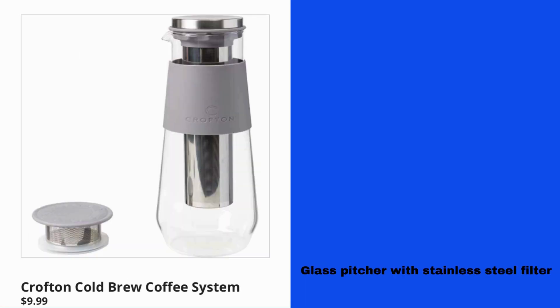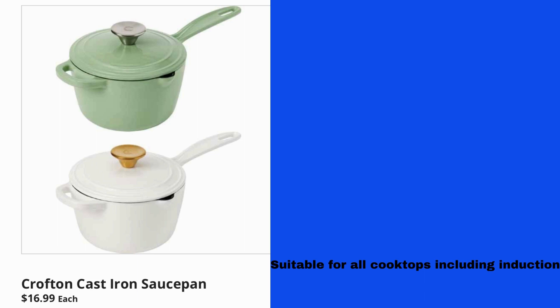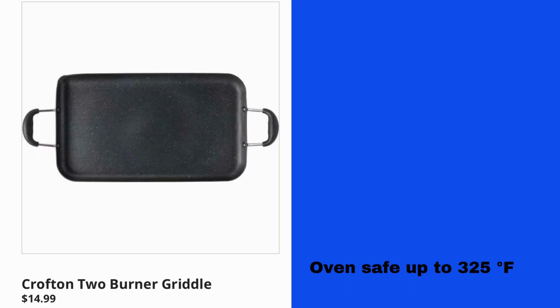Crofton Cold Brew Coffee System $9.99 — a glass pitcher with stainless steel filter. Crofton Slim Can Cooler or 20-Ounce Tumbler $6.99, can be used for hot or cold beverages. Crofton Cast Iron Sauce Pan $16.99 each, suitable for all cooktops including induction. Crofton Two-Burner Griddle $14.99, oven safe up to 325 degrees Fahrenheit.